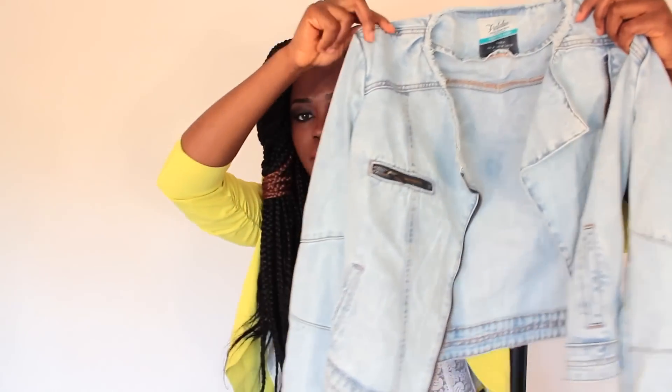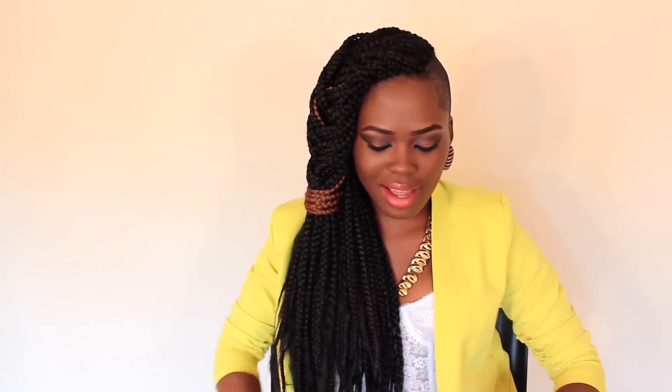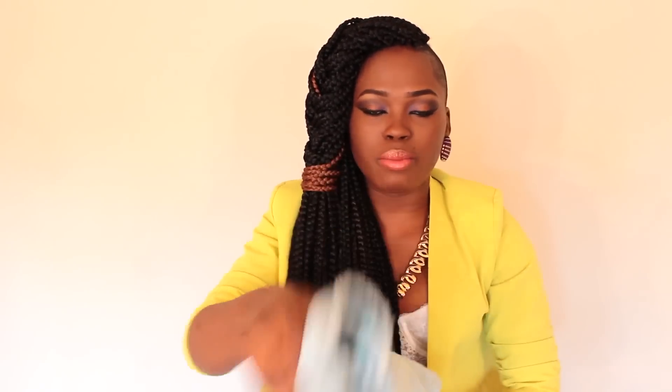The last item from Zara is this denim biker jacket. When I saw it I thought it looks so cool, but at the same time I was like it looks weird because it's not leather. But I actually like it. You guys have already seen it in my last lookbook with the Zara heels. I got it in a size medium and it fits perfectly.